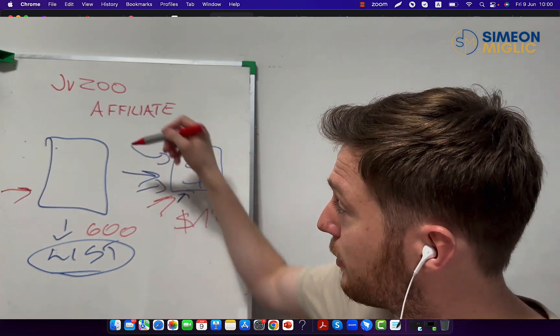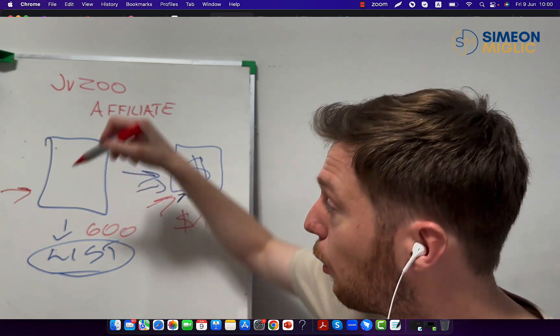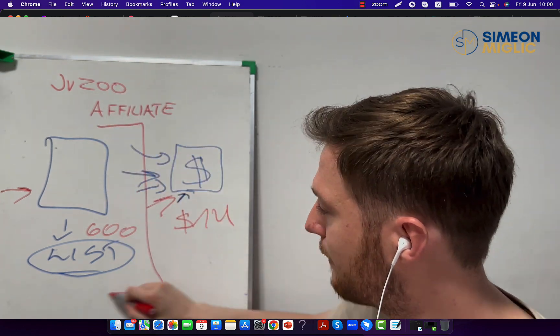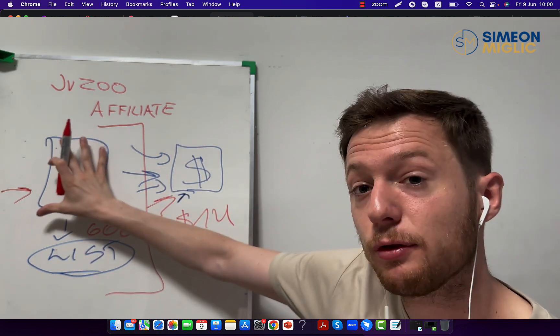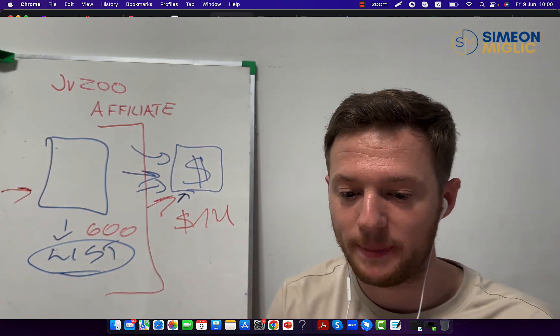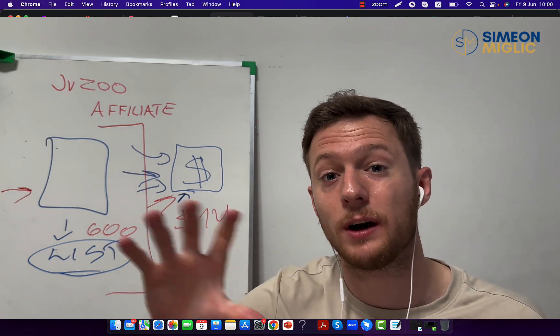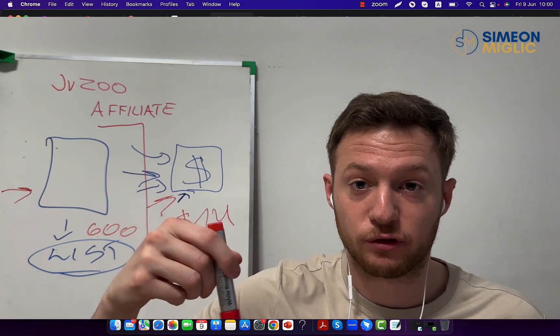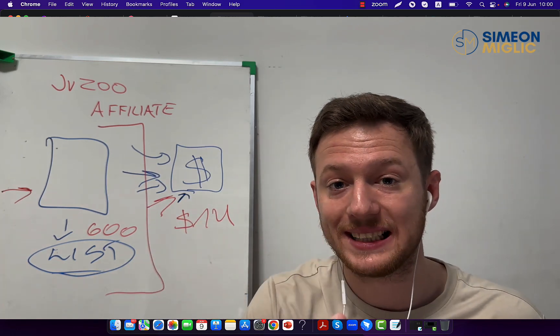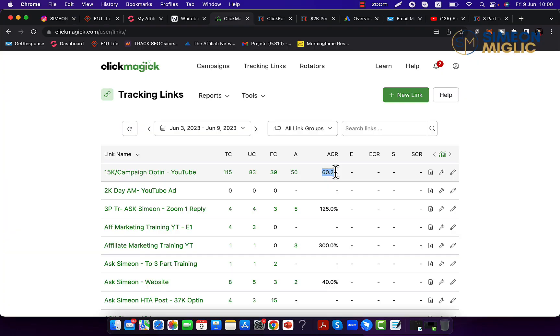When you're promoting JVZoo products, always focus on building the front end of your own business — number one, build your list — and then work on the back end. Check my free training below the video where I will show you in three steps how to build a real business through affiliate marketing.